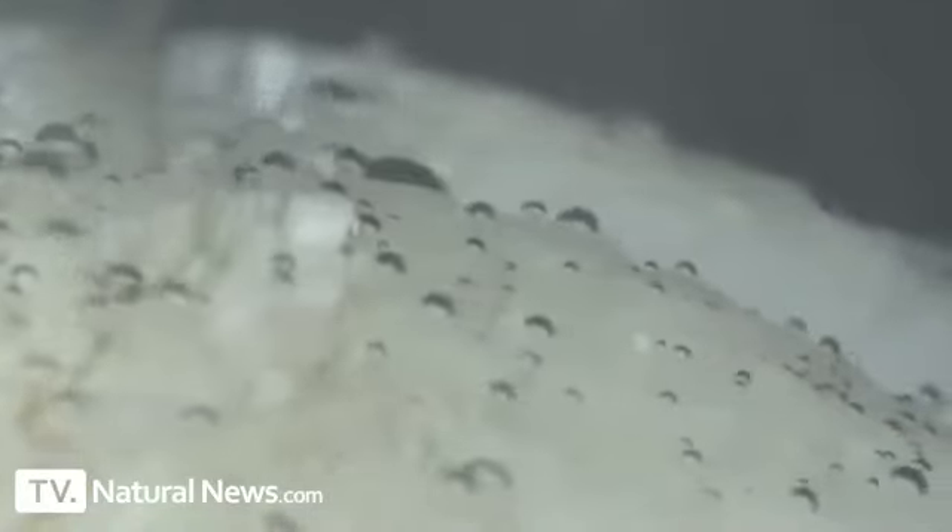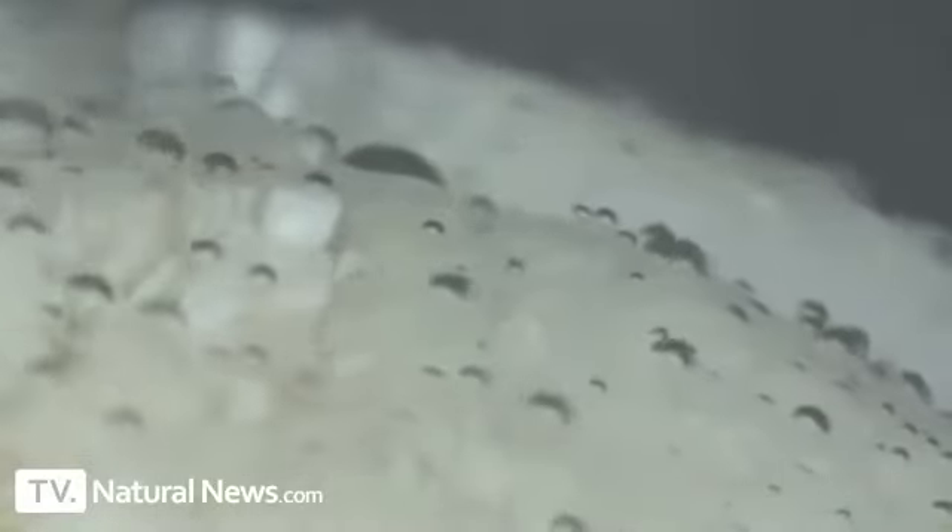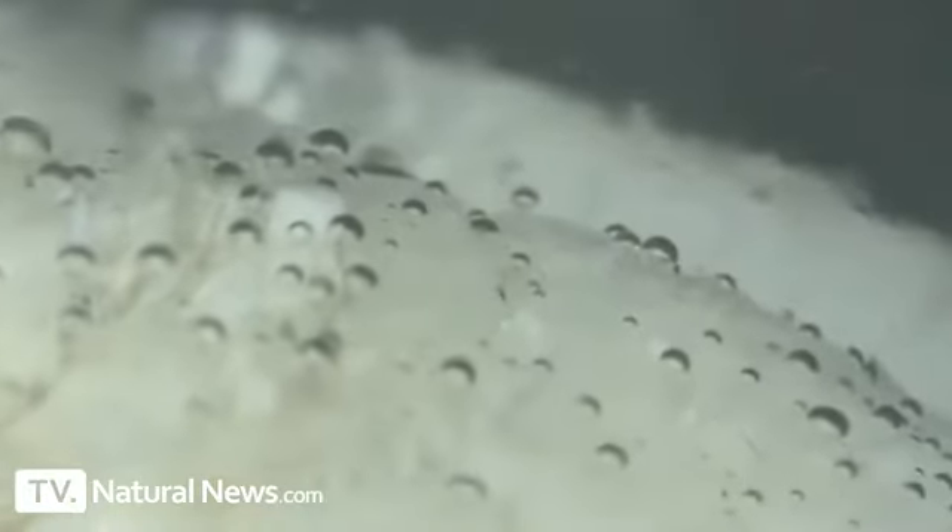What you are now seeing is the world's first microscopic video of phosphoric acid chemically reacting with tooth enamel. The bubbles you see being formed are the off-gassing of the chemical reaction between the phosphoric acid and the calcium-based tooth enamel. You are literally watching the acid eat these teeth.